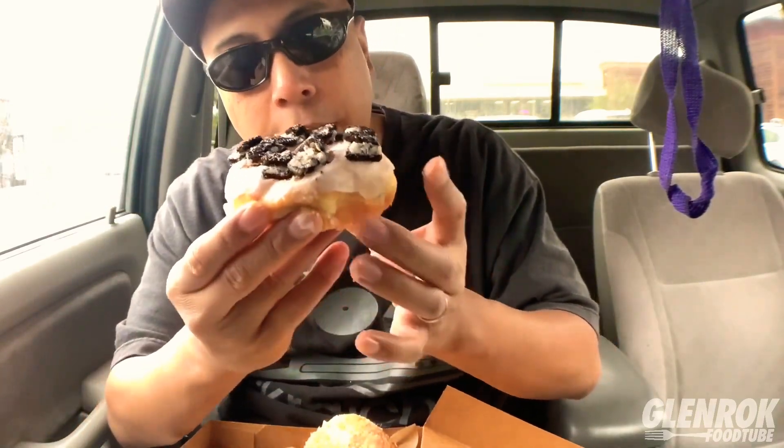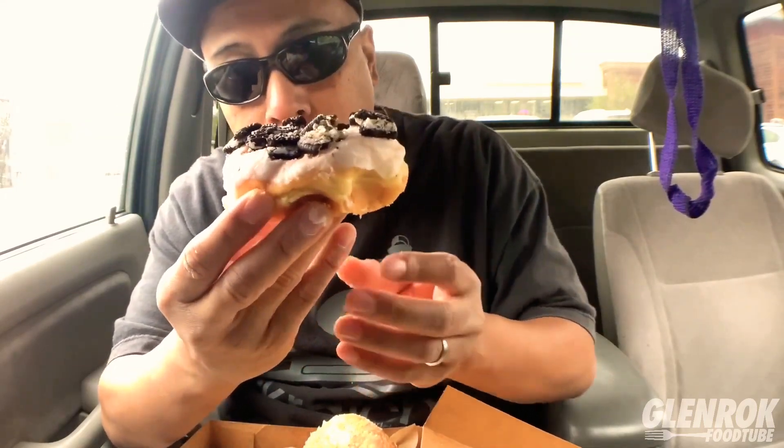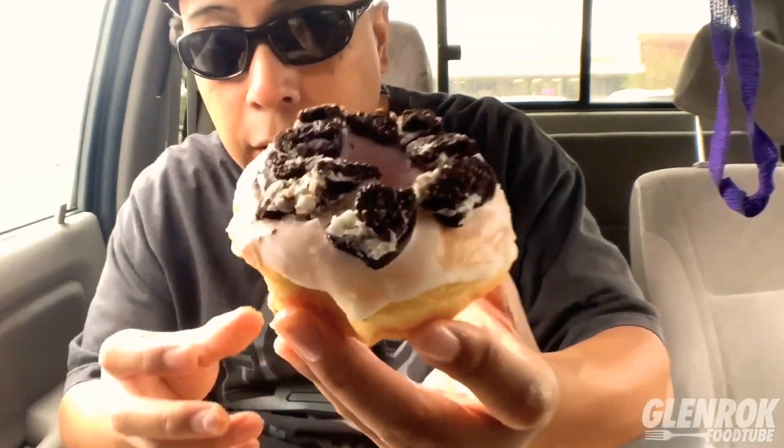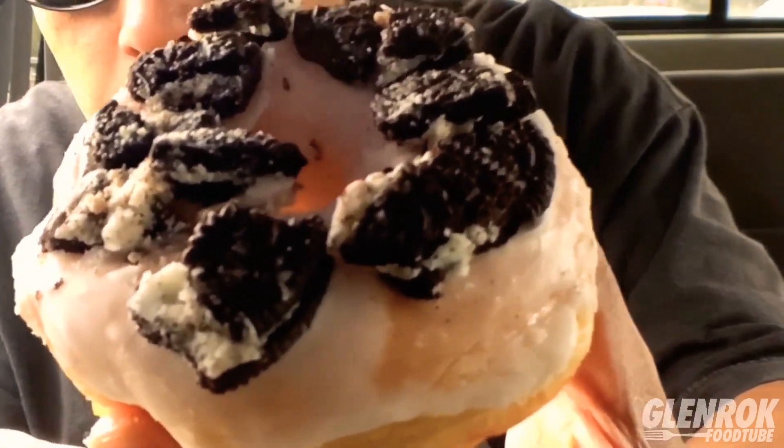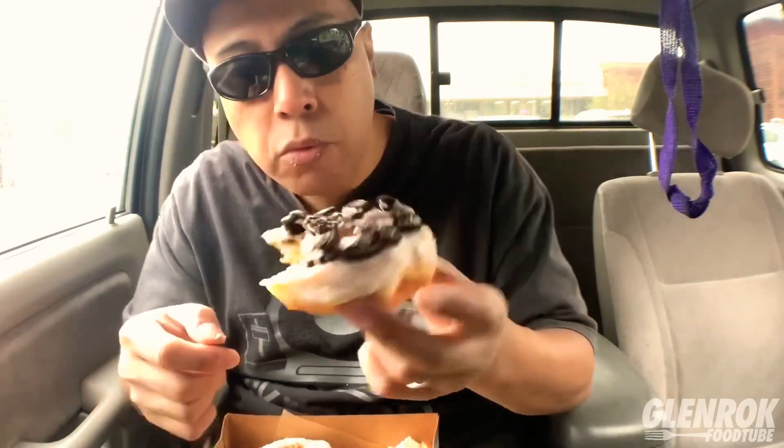Now I'm gonna skip over to Donut Star — Donut Star never fails. I'm just holding this donut and it gets a little mushy, not soggy, but just because it's soft and airy and light. Here it is — the Oreo cookies and cream donut. Now that's how a donut should be, texture-wise: soft.